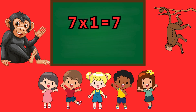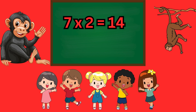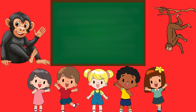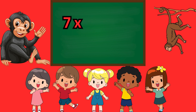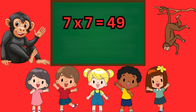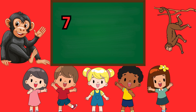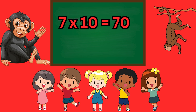Table of seven. Seven ones are seven. Seven twos are fourteen. Seven threes are twenty-one. Seven fours are twenty-eight. Seven fives are thirty-five. Seven sixes are forty-two. Seven sevens are forty-nine. Seven eights are fifty-six. Seven nines are sixty-three. Seven tens are seventy.